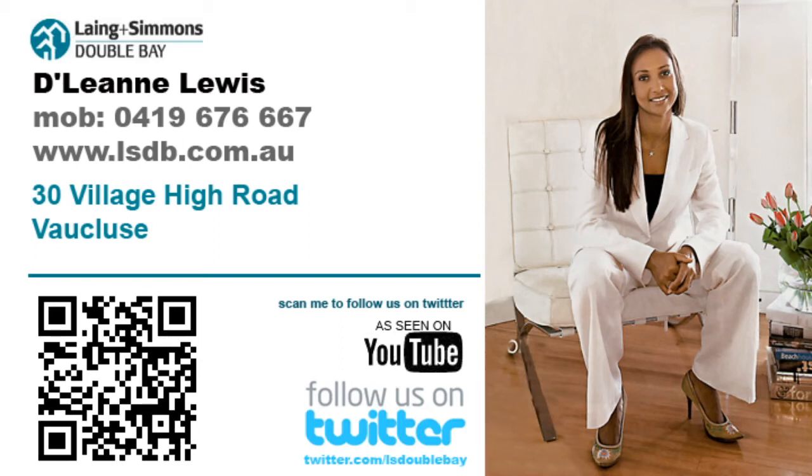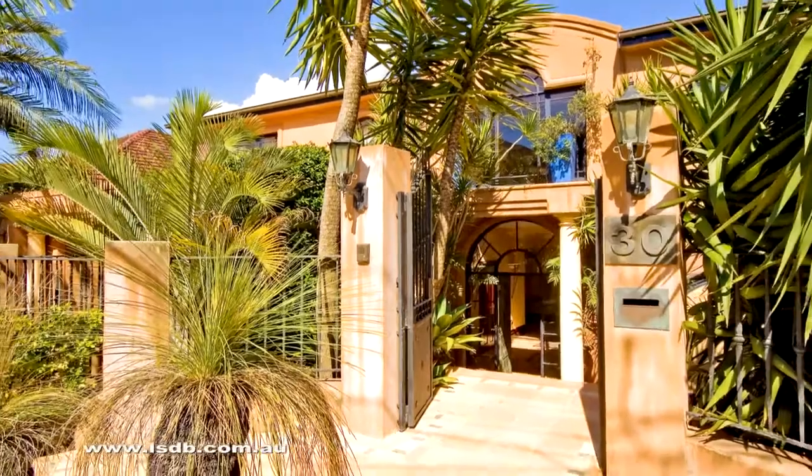Hi there, my name is Delene Lewis and I'm one of the principals of Langen-Simmons Double Bay. On behalf of my vendors, I am pleased to offer this handsomely positioned substantial family home.